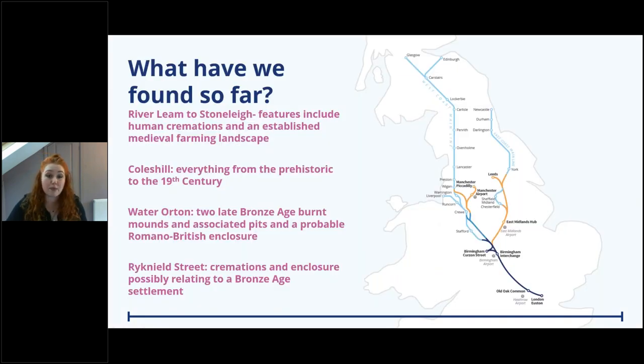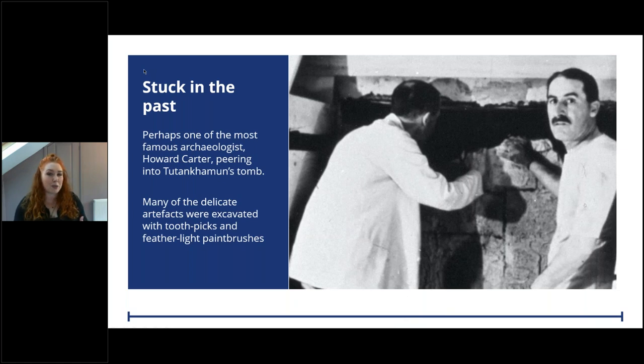The majority of our archaeological excavations have taken place to the east of Birmingham at Stoneley, Coleshill, Water Orton, Burton Green and Ricknell Street. These excavations have revealed amazing insights into the past, from ancient places of burial to marvellous moats and manor houses. We're really starting to build a greater insight through this corridor of land as to what life was like throughout the ages. But how do we gather that information to begin with?